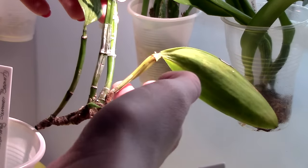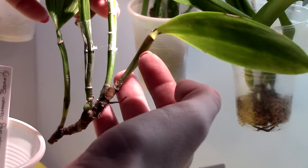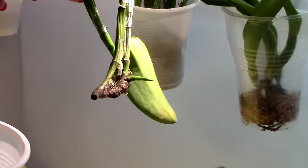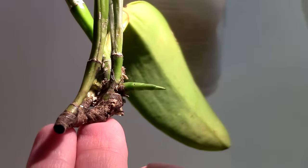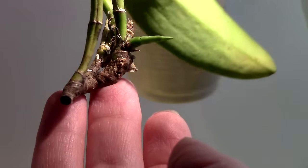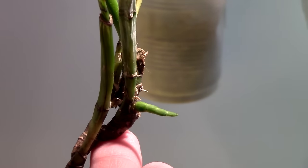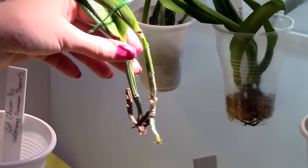This is the Cattleya intermedia — Coerulea. As you can see this one has an almost spent pseudobulb, so sadly we're going to lose it, but we have other pseudobulbs and leaves to make up for it. This orchid has a new growth as well, though it sadly grows at a very awkward angle. Hoping for some new roots — I don't think we're going to have major issues with this one.